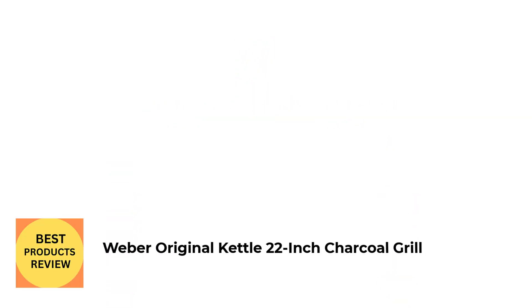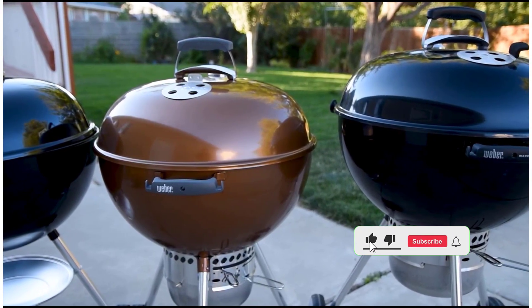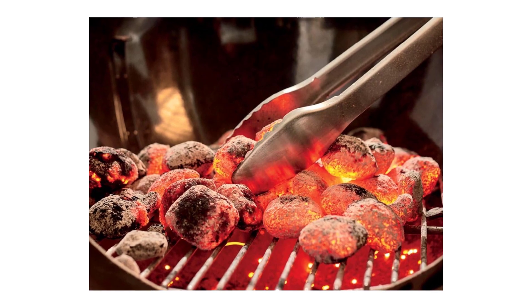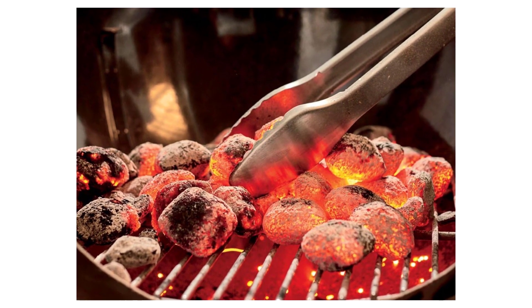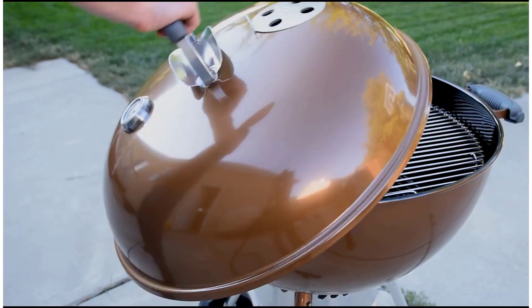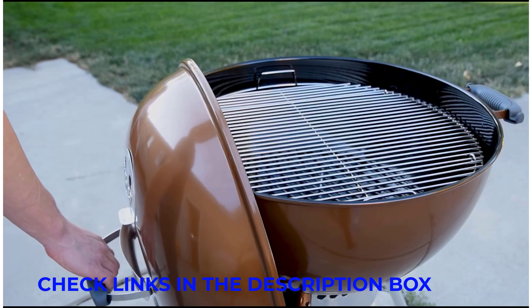Number 1: Weber Original Kettle 22-inch Charcoal Grill. Weber's are my absolute favorite, one chef says. Their ability to create almost a convection-like cooking effect with the dome lid makes them far superior in my opinion. Another fan calls this Weber a tiny but mighty classic that's suitable for beginners and pros alike. For home and backyard use, this charcoal grill is incredibly reliable, easy to manage, and can still produce a good amount of barbecue.